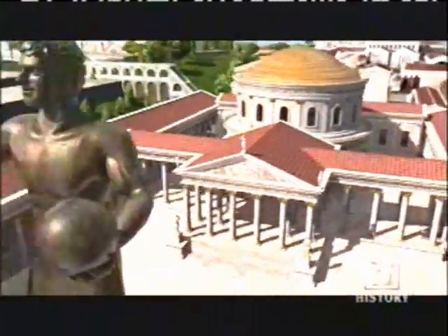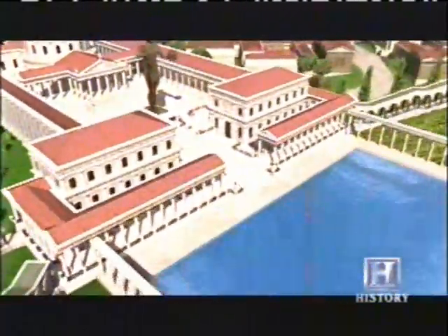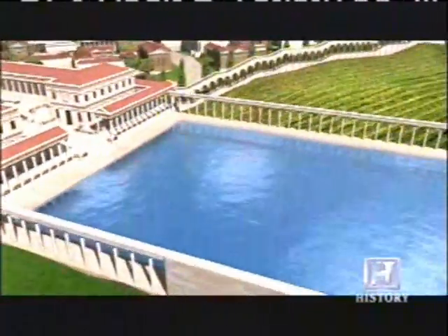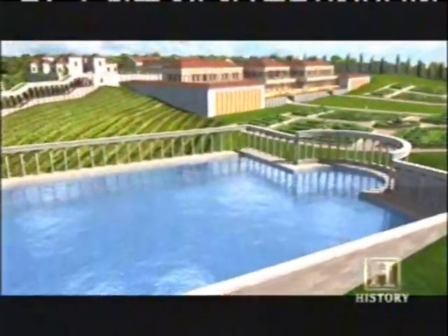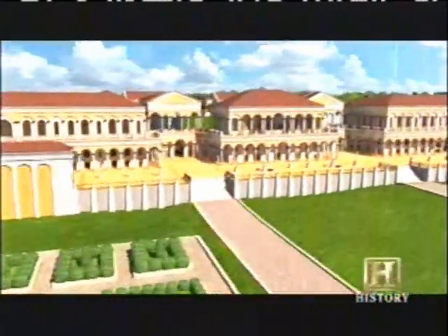Nero's new palace would reflect his god-like perception of himself. It was designed to evoke a sprawling seaside villa in the heart of the city. Vineyards, gardens and pastures for wild animals would cover what had once been Rome's downtown crossroads. When the Domus Aurea was completed after just four years, Emperor Nero exclaimed, 'Finally, I can begin to live in a house worthy of a human being.'